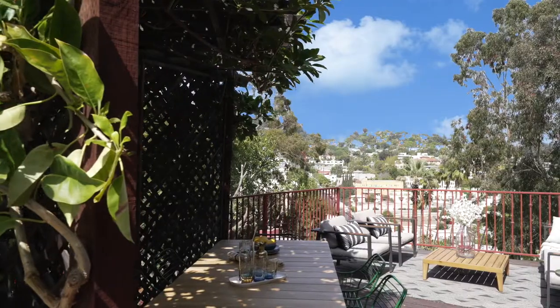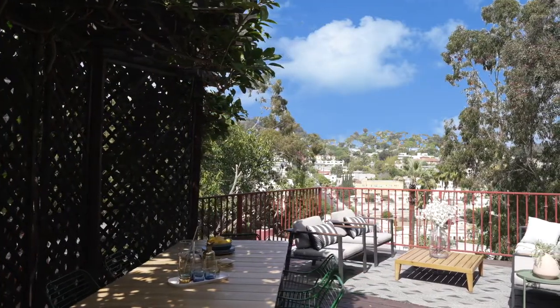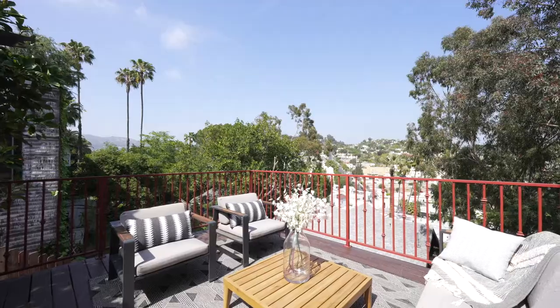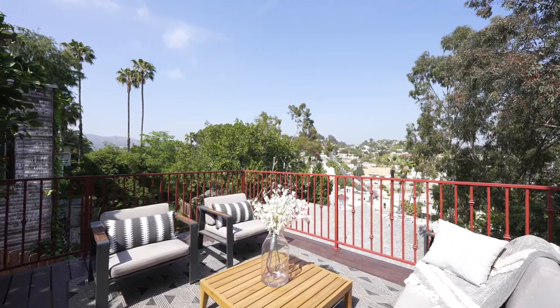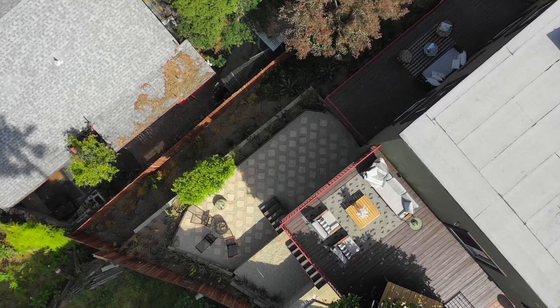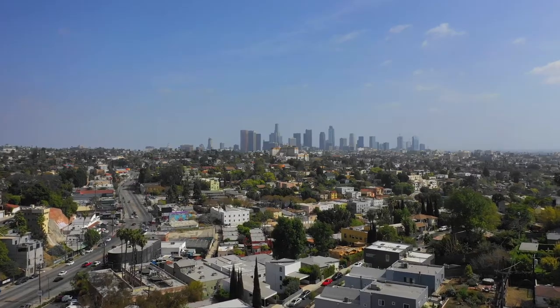The upper-level patio can be reached from the kitchen or from the master bedroom — the first of many generously sized outdoor spaces that overlook the surrounding lush hillside views. With plenty of space for dining and seating, easy entertaining for parties and barbecues, make the most of these abundantly beautiful LA sunsets.